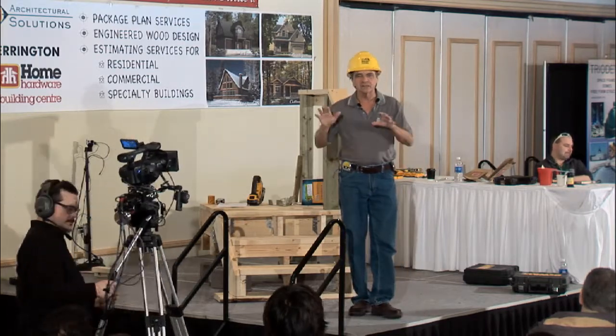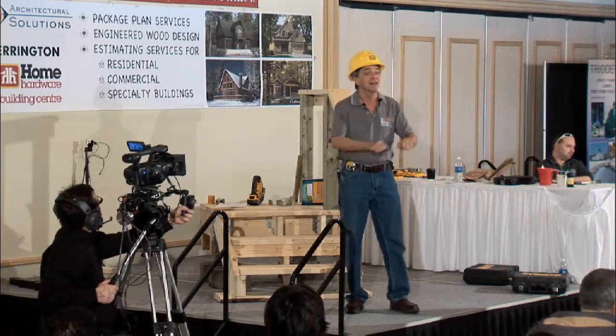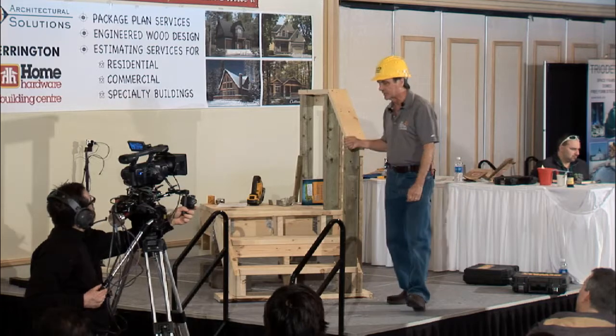The staircasing required you to learn how to build your stringers and reinforce them, all with the objective of building stairs in a northern climate that would never break. If we can get the stairs to last longer than the deck, we're in good shape. Normally what happens is that staircase falls down, rips off, or rots out early — that's why we've been dealing with all these little details.